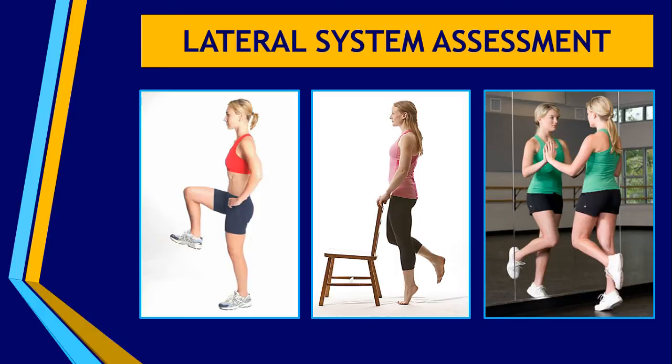There are tests and assessments we can do to assess this, including dynamic tests such as the single leg standing, the single knee bending test, a single hop test, or a single leg calf rise test. These are assessments that we'll look at a bit later on within the course.